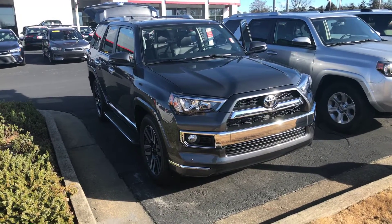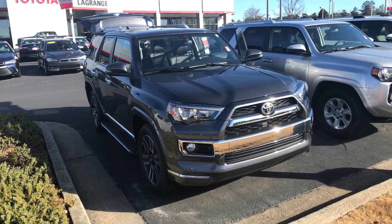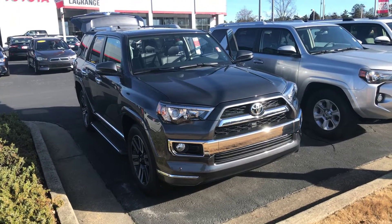Hello Ken, this is Wanda with LaGrange Toyota doing a short walk around on the 2018 Toyota 4Runner Limited. This is a two-wheel drive.